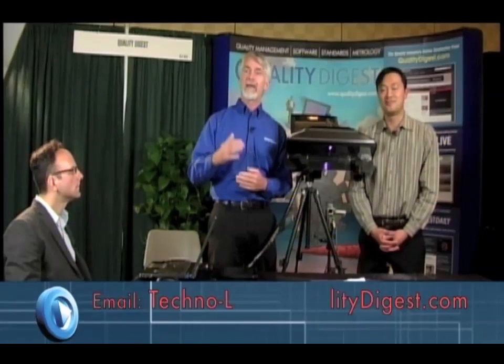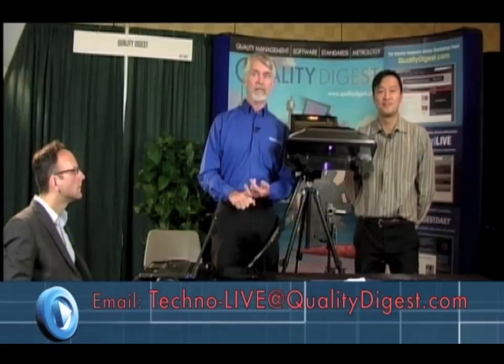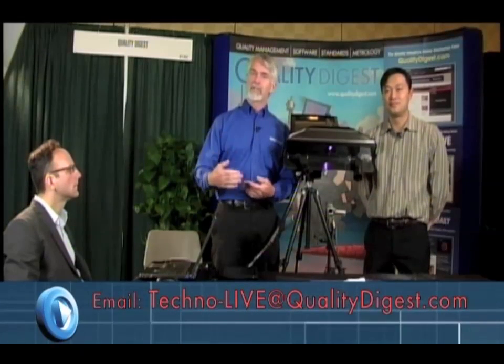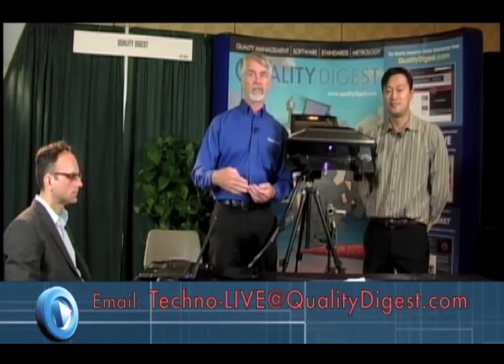Before we get started, let me remind viewers that at any time you can send your questions to techno-live at qualitydigest.com. We may be having some problem getting email on the show floor right now, so we may not be able to get to your questions live. But rest assured, we're going to forward those questions on to both of our presenters, and you will get a response sometime later in the week or next week.